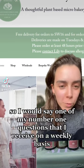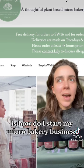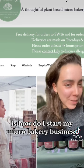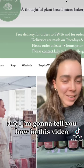One of my number one questions that I receive on a weekly basis is: how do I start my micro bakery business? I don't know where to start — and I'm going to tell you how in this video.